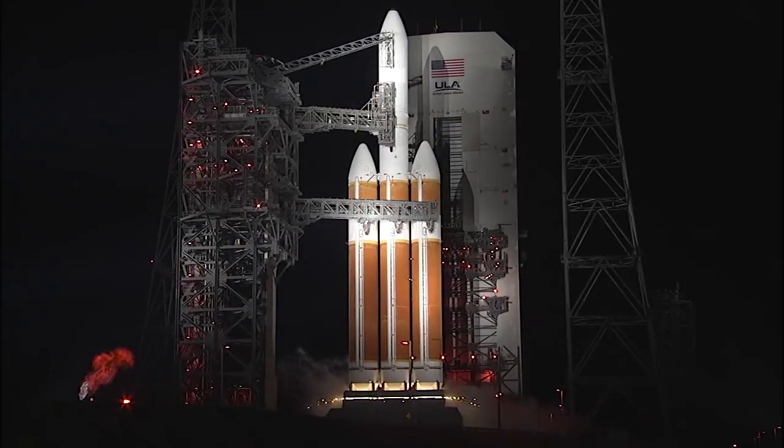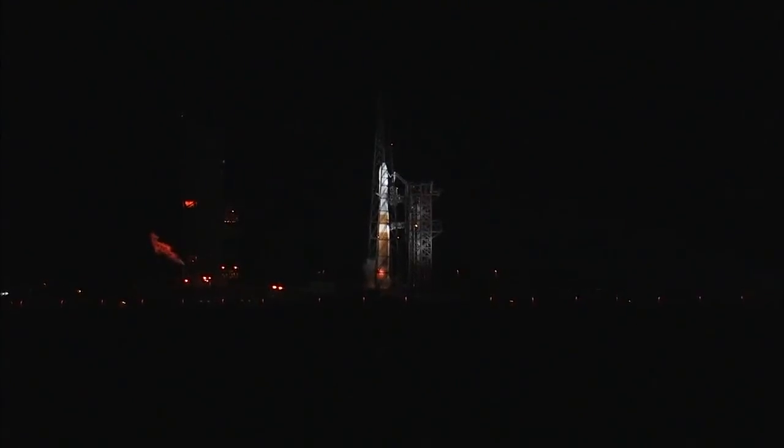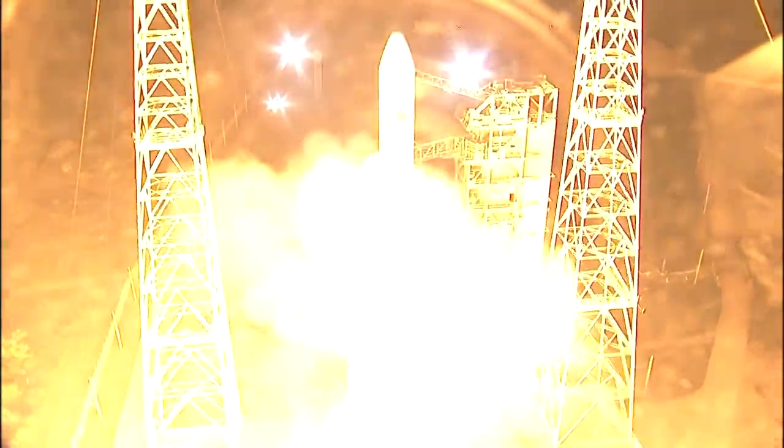Minus 15. Rofi ignition. 10, 9, 8, 7, 6, 5, 4, 3, 2, 1, 0.